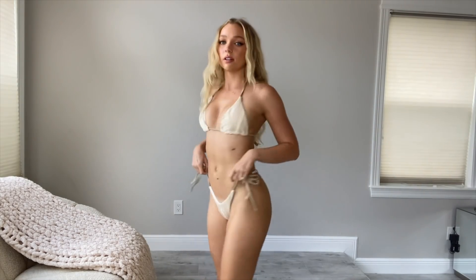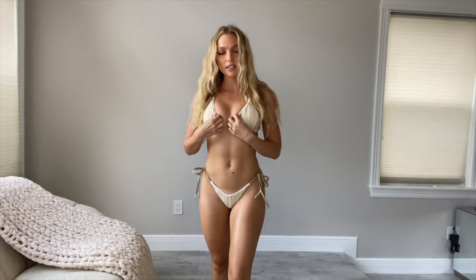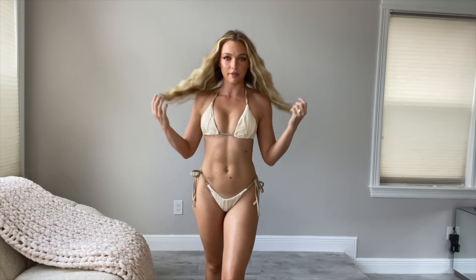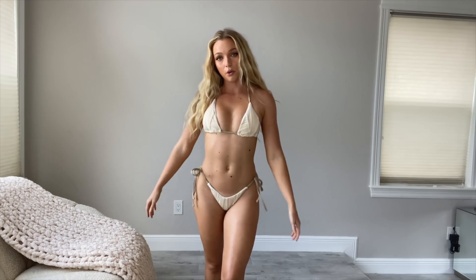The top gives a lot of lift and the bottoms are your typical normal bikini bottoms. The only thing with this one is the lining on the top shows a little bit, which bothers me because I want to shoot in this swimsuit and I'm not sure how that's going to look. But I probably still will wear it anyway. Overall I give this one seven out of ten.